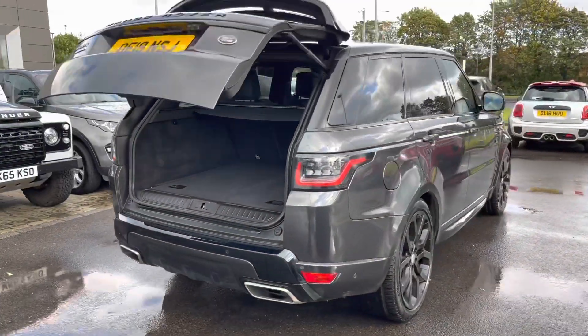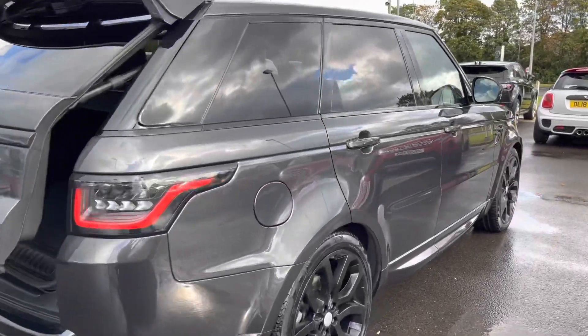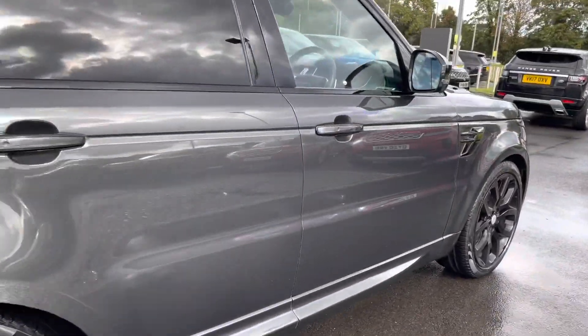Continuing around the vehicle, you also have a black contrasting roof, privacy glass and keyless entry.